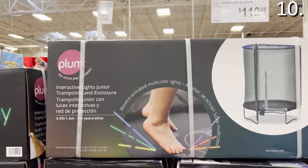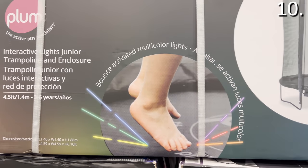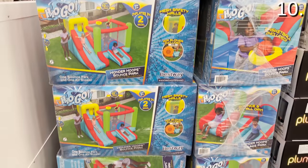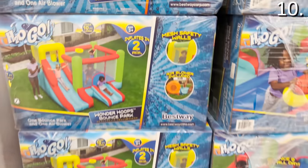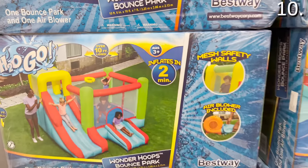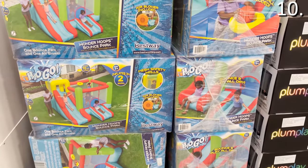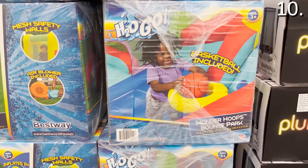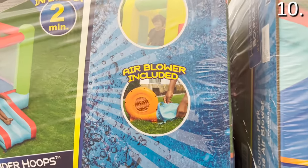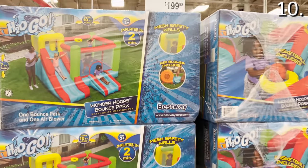For the next point on my list, before I get to a product that made me personally uncomfortable, this four-and-a-half-foot trampoline with LED lights that illuminate while you jump is $120. This giant bounce house for just under $200 is over 10 feet tall, inflates in two minutes with the included pump, and features a basketball hoop — great for entertaining at a kid's birthday party or as a gift for multiple kids in the same household.